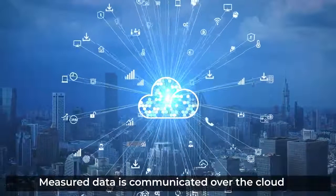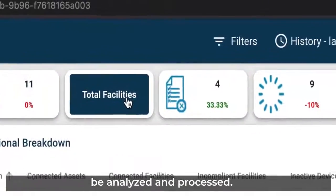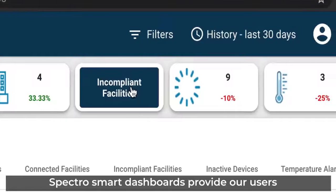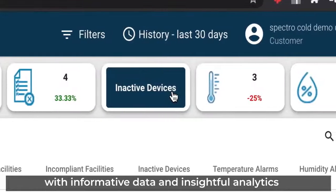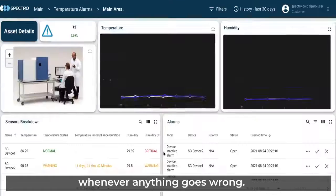Measured data is communicated over the cloud to the Spectro IoT platform to be analyzed and processed. SpectroSmart dashboards provide our users with informative data and insightful analytics, together with timely alarms and notifications whenever anything goes wrong.